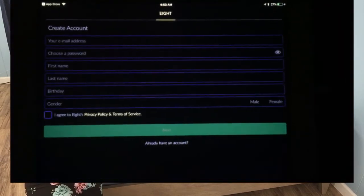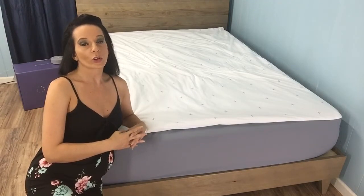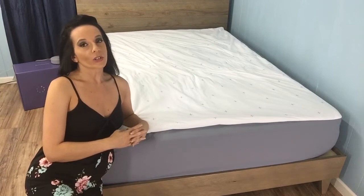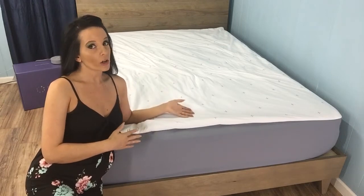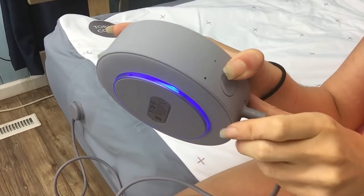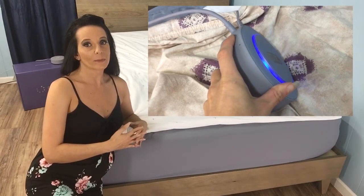First, you'll set up an account — this part is pretty standard. You'll enter some personal information like your email address, name, date of birth, and gender. Once you get that taken care of, the app will prompt you to get your mattress set up. Our cover is already on, so it's time to set up the HubSpot. On the side of your HubSpot, you'll see a button — press it for around 15 seconds until you see the light pulsing blue.